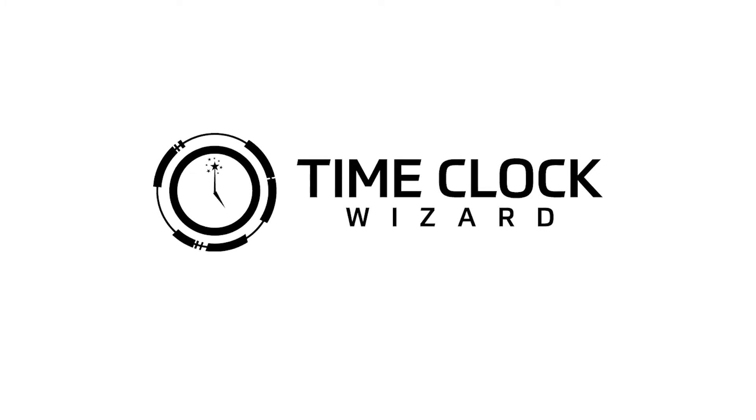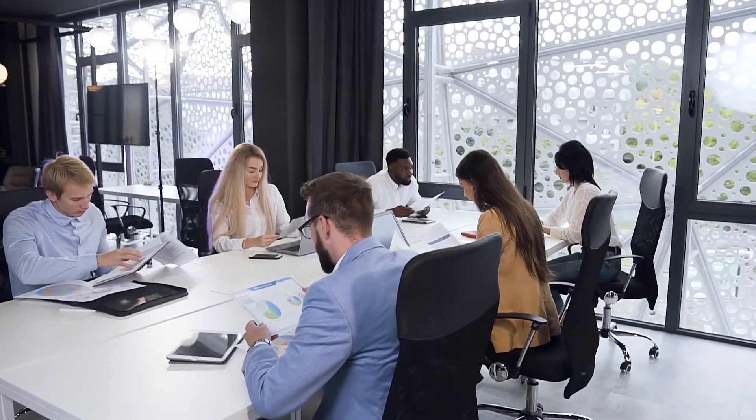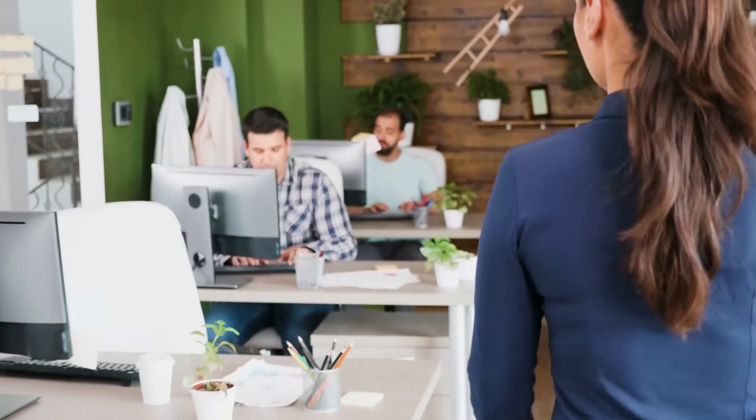Now, when you check in on the Tuesday evening shift, Time Clock Wizard shows you exactly who's working and when they punched in — right from your computer or phone. Why didn't you find this sooner?